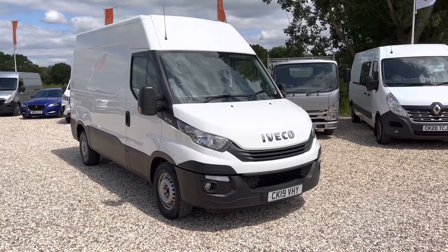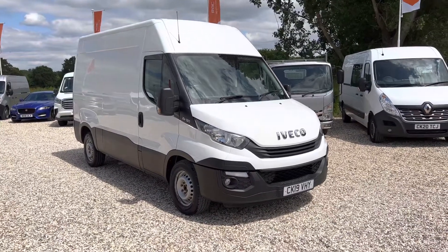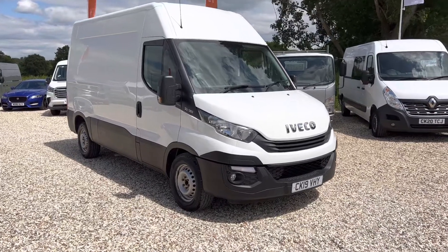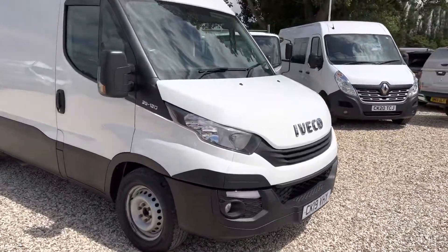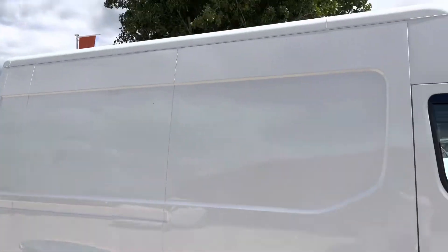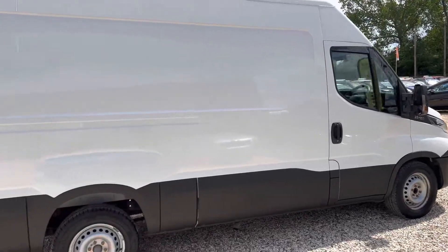Welcome to Millbrook Maxxis. Here we have an Iveco Daily medium wheelbase. This has got air conditioning above standard. It's got perfect bodywork — absolutely fantastic for its age and mileage, as you can see.